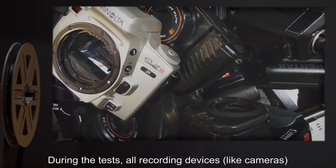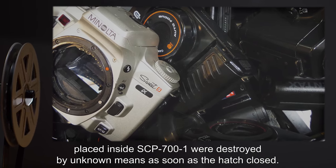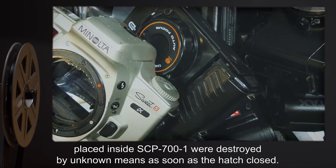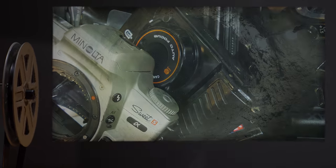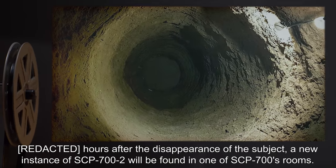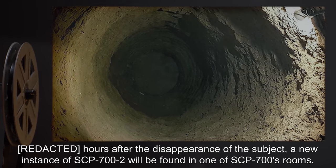During tests, all recording devices, like cameras, placed inside SCP-700-1 were destroyed by unknown means as soon as the hatch closed. Hours after the disappearance of the subject, a new instance of SCP-700-2 will be found in one of SCP-700's rooms.